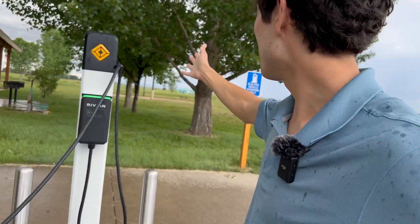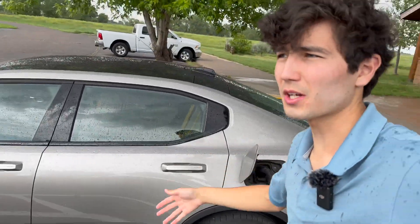Well, hello friends. Welcome to Out of Spec Guide. I'm Max. Today I am pulled up to a Rivian Waypoint Charger in my Polestar 2 in a Colorado State Park.